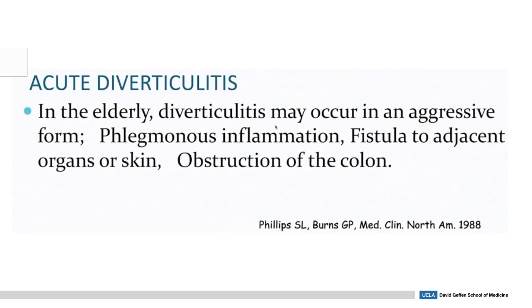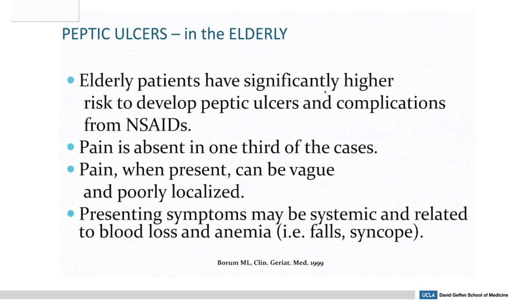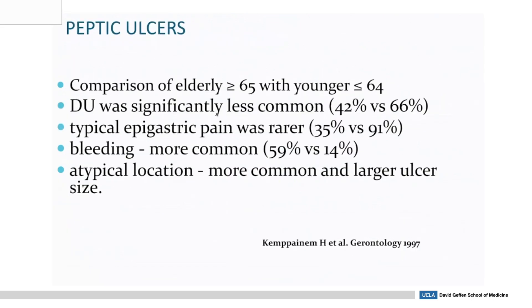Acute diverticulitis in the elderly is more aggressive — there can be more inflammation, abscesses, fistula, and obstruction of the colon. Elderly patients have a much higher risk of developing peptic ulcer disease and complications from NSAIDs. About one-third of patients have no pain, and when present it can be non-localized and diffuse across the belly. They can also present with falls, syncope, or fatigue due to anemia. Compared to younger people, duodenal ulcers are less common in older adults. Epigastric pain is less common, present in only 35% of older people compared to 91% in younger people, and bleeding is much more common.